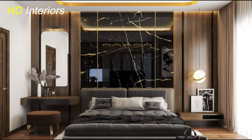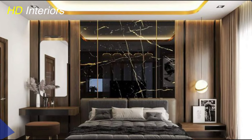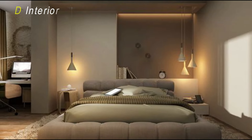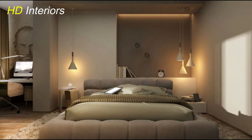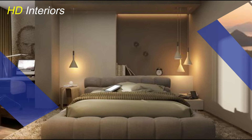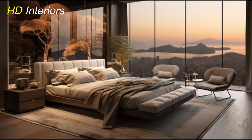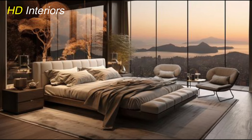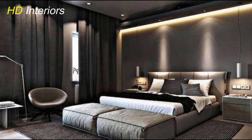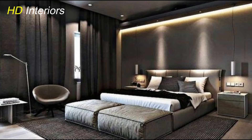Now let's delve into the world of smart storage solutions to keep your bedroom looking sleek, clutter-free, and perfectly organized. In a modern bedroom, efficient storage is key to maintaining a tidy and relaxing environment. Start by assessing your storage needs — identify areas where clutter tends to accumulate, such as closets, bedside tables, or under the bed. Then explore smart storage solutions that maximize these spaces while adding functionality and style.